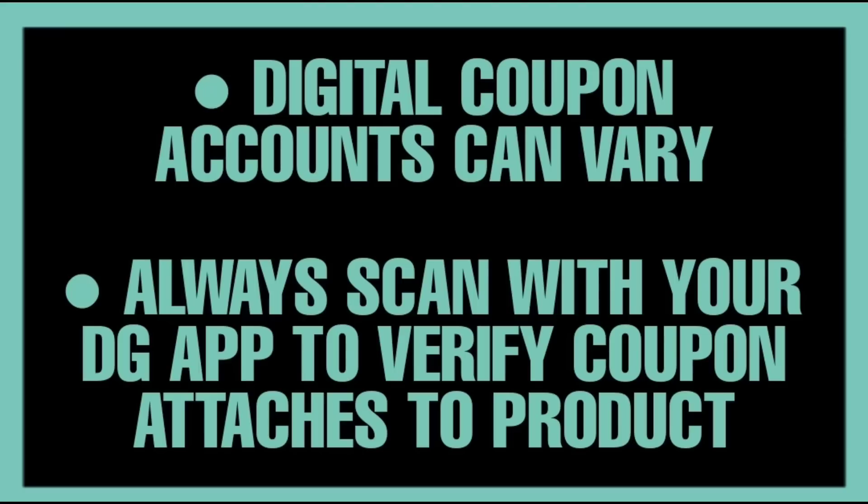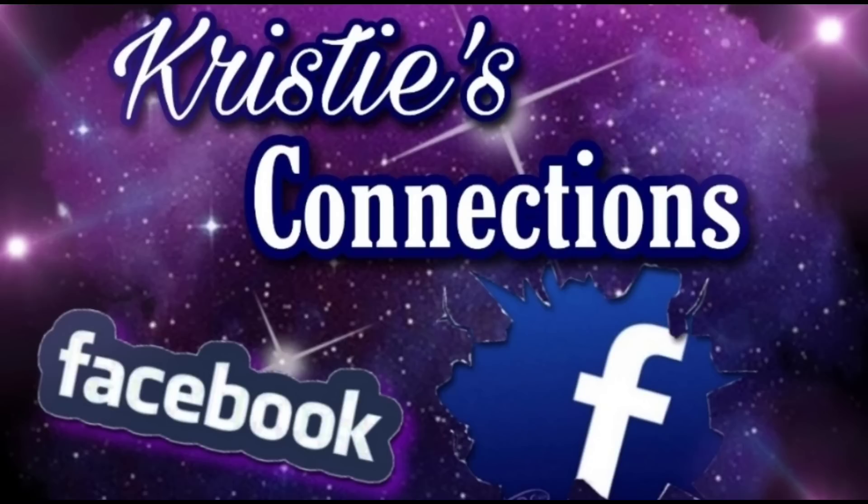As I always tell you, when you are in store doing these deals, always use your Dollar General app, scan the barcode on the product, and make sure that the digital shows as attaching.